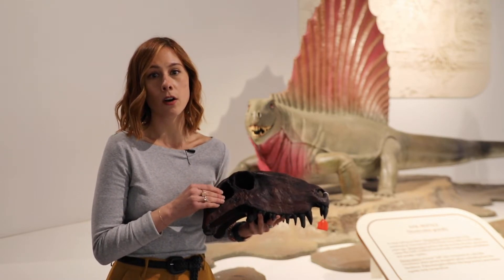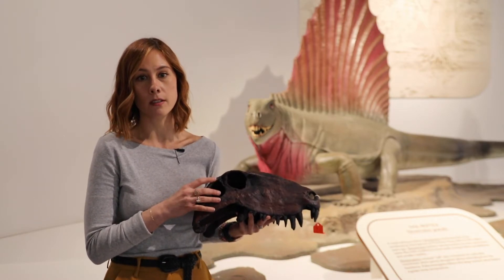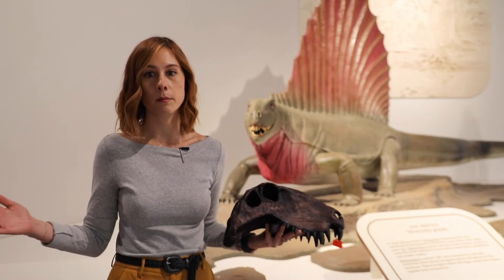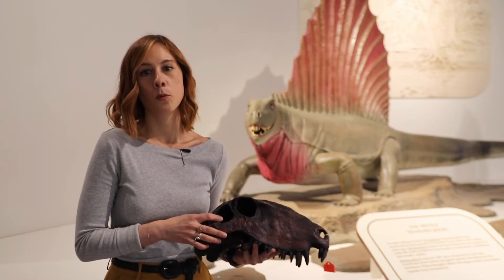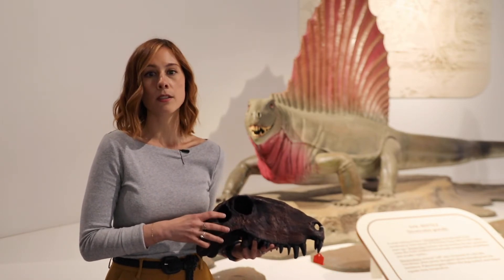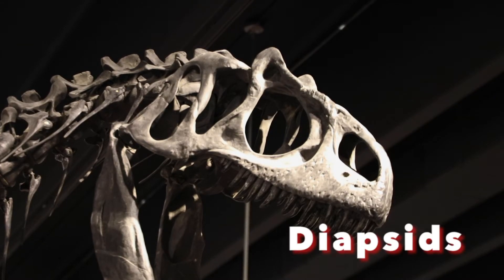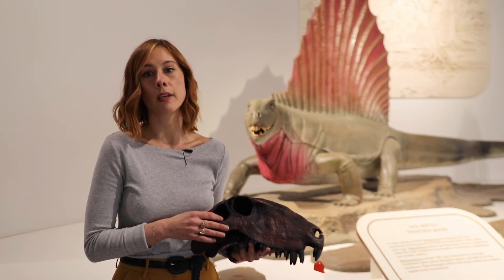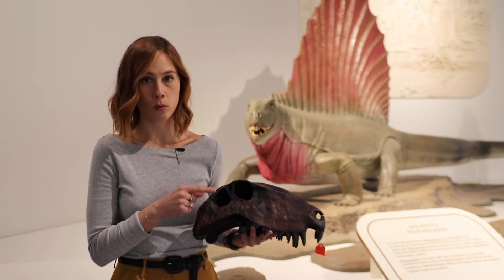So this is called the temporal opening, and the number of these holes tells trained paleontologists — which I am not, by the way, I'm merely just a curious person and a lover of learning — what kind of animal this is. Dinosaurs have two holes and they are referred to as diapsids — dia meaning two. One hole would mean this critter would be part of the synapsids. So you can see right here, one hole.